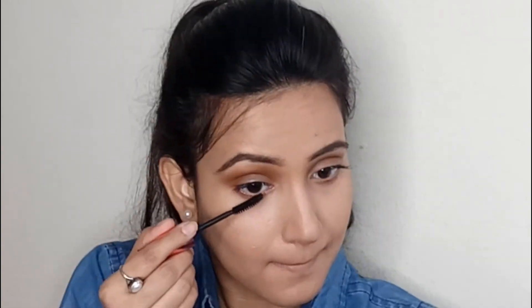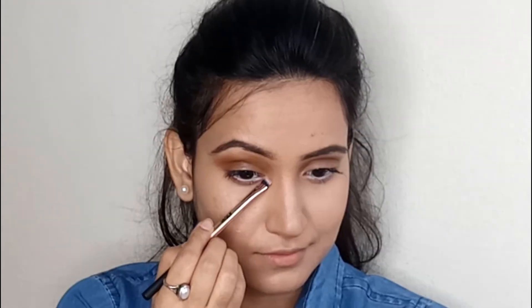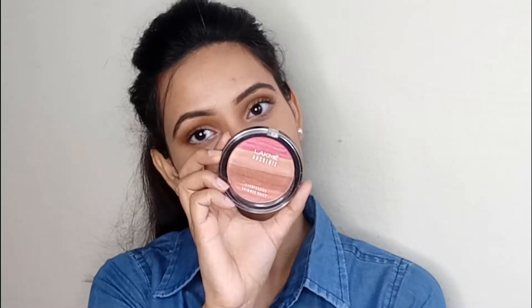Next I'm curling my lashes and then using a good coat of mascara — my eyes are looking very pretty. I want to add a bit of an element using white kajal, which will open up my eyes further. Now let's finish the eyes by applying shimmer in the inner corner and on the brow bone.